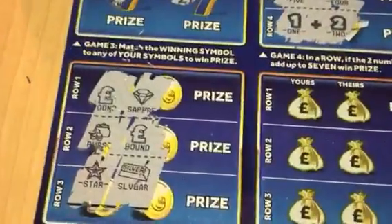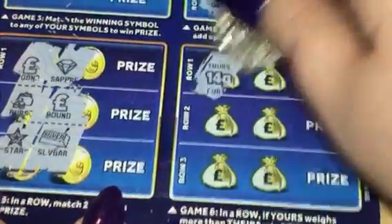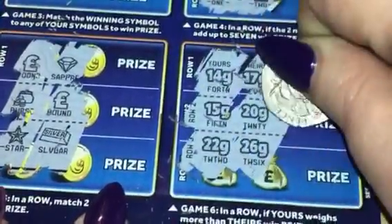I'll zoom in quickly for the last wee bit. And this one here, obviously yours wears more than theirs. Fourteen, seventeen, fifteen, twenty, and last but not least, twenty-two and twenty-six.